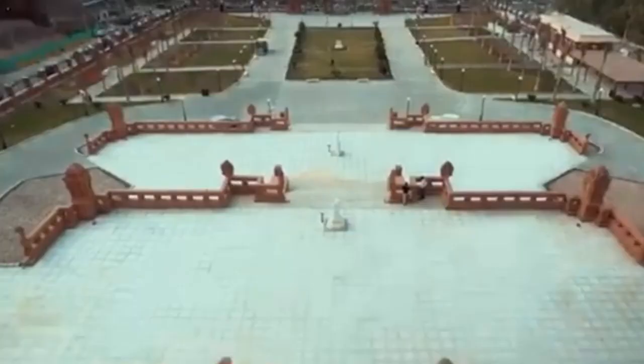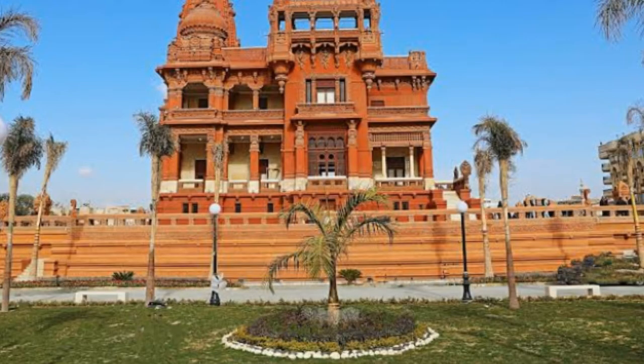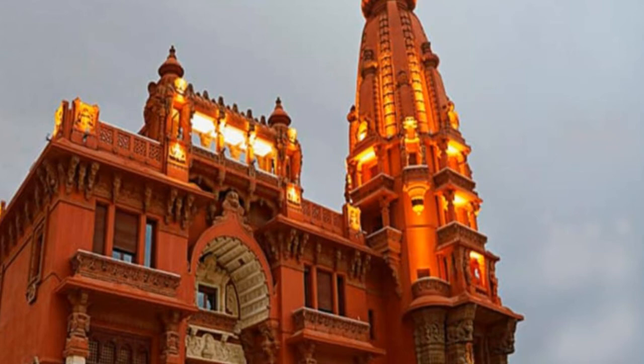The palace consists of two floors and a basement, with a large tower constructed on the left side consisting of four floors, connected by a spiral staircase with marble and wood sides. On the balustrade of the stairs are inscriptions of bronze sheets decorated with finely sculpted Indian statues.